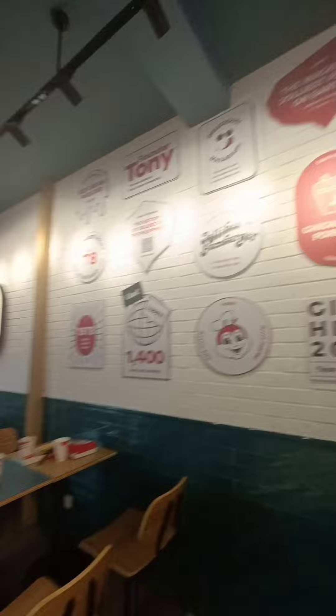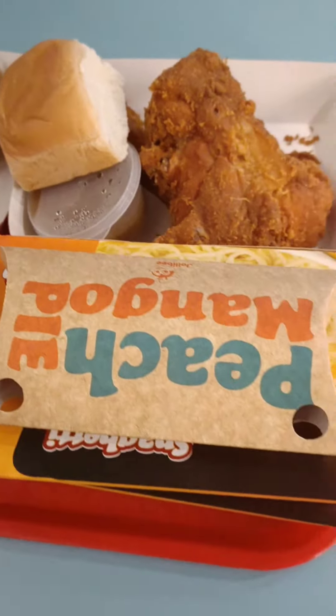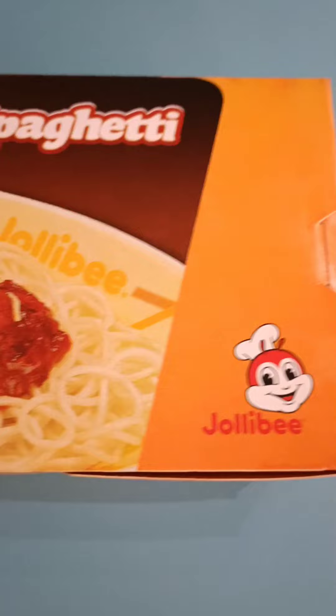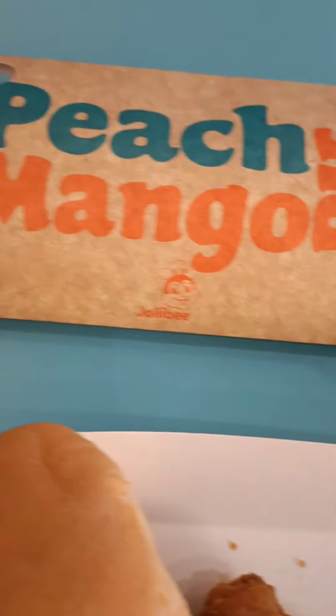Luckily, it's not crowded and the service is fast. I ordered two pieces of hot and spicy chicken, spaghetti, and also peach mango pie.